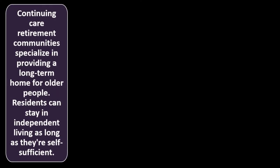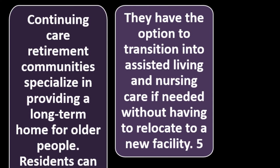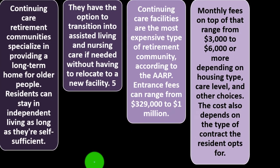Continuing care retirement communities specialize in providing a long-term home for older people. Residents can stay in independent living as long as they're self-sufficient, then transition into assisted living and nursing care if needed — without having to relocate to a new facility. Continuing care facilities are the most expensive type of retirement community, according to the AARP. Entrance fees can range from $329,000 to $1 million, with monthly fees ranging from $3,000 to $6,000 or more, depending on housing type, care level, and other choices.